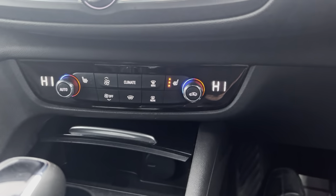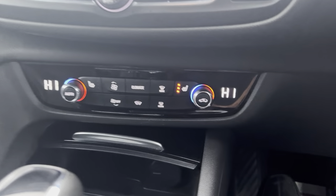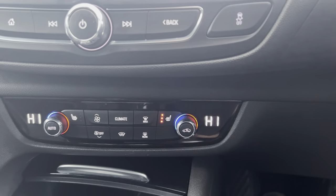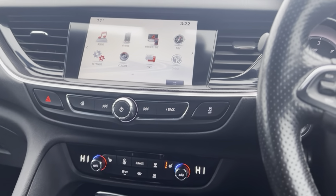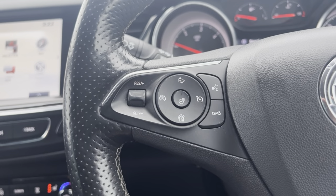Dual climate control with AC, heated seats for both driver and passenger. Every optional extra has been ticked on this vehicle — very, very highly specced. Even with a heated steering wheel as well as cruise control.